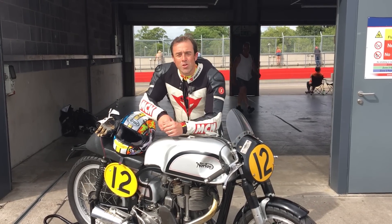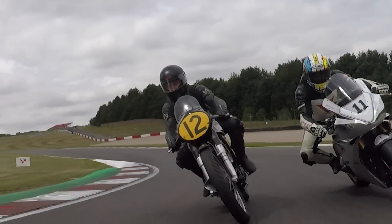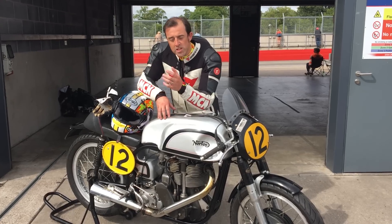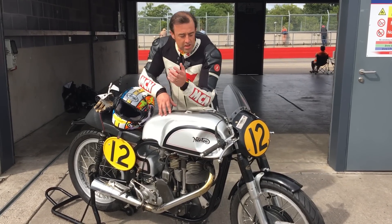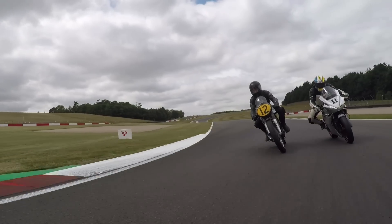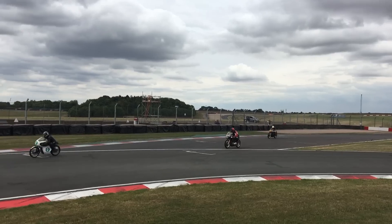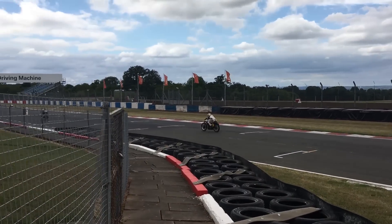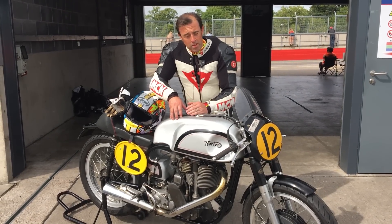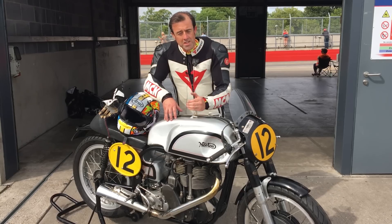An original Manx Norton — what an amazing opportunity to ride it here at Donington Park. Thanks to Ian Bain who's lent us this bike, which will be at Goodwood shortly. It's quite unique that this bike went round the TT in the early 50s with Geoff Duke and people like that. There's nothing really happening below about four and a half thousand RPM — it starts making power at four and a half, pulls clean at five, and at six and a half it's kind of gone. That's because of the open megaphone exhaust and the gearing — that's how Norton designed the bike.